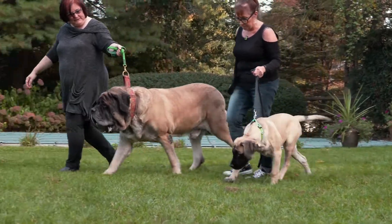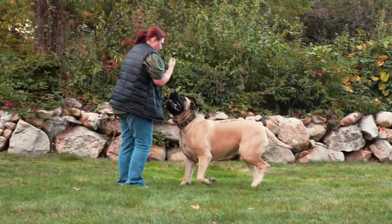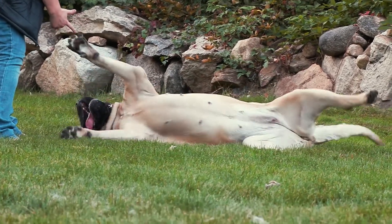Mastiffs love and protect their owners. They aim to please and are quick to learn. Because these dogs grow so large, basic obedience training is important from puppyhood.